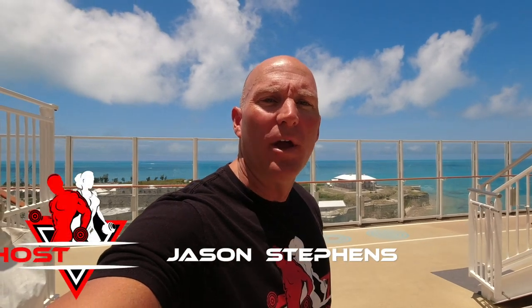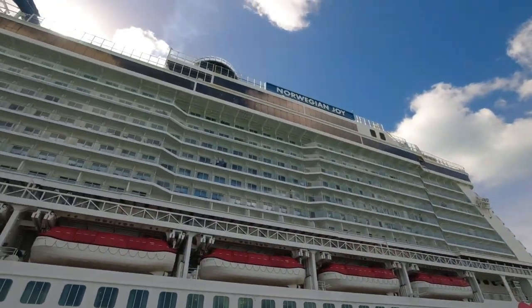Hey Evolution 40 Fitness viewers, I am on board the Norwegian Joy and I am in Bermuda. Debra is getting a spa, and I decided to go get a little workout in. It's a beautiful day here in Bermuda, and I'm going to take you on a little bit of a gym tour and then the walking track, so you can kind of see what that's like here on the Norwegian Joy.